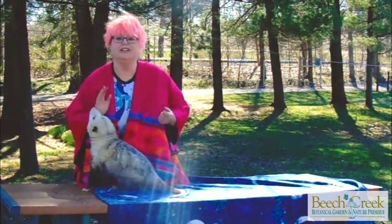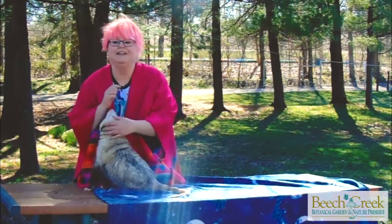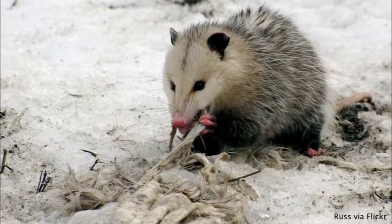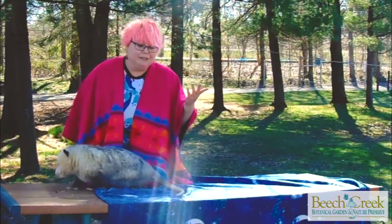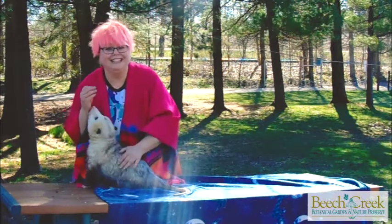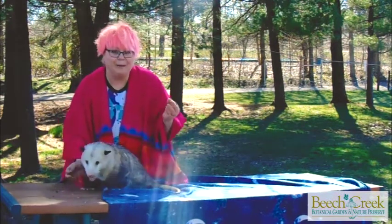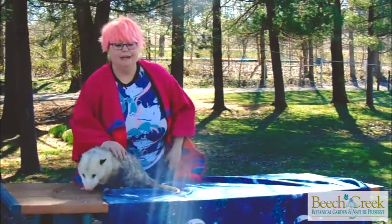Possums are nature's cleanup crew. They are scavengers — they eat a variety of things from discarded food that we may have left out on a picnic table to dead animals. They also eat a variety of plants and especially they like fruits. So these guys are omnivores as they have a varied diet of meat and plants.